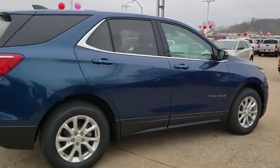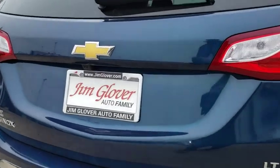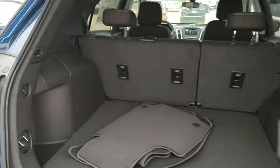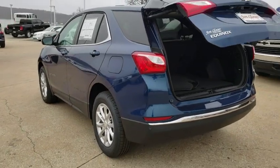Here are some of this vehicle's great options: traction control, remote engine start, dual airbags, power steering, four-wheel disc brakes, universal garage door opener, rear window defroster, power windows, trip computer, electronic stability control, compass, security system.